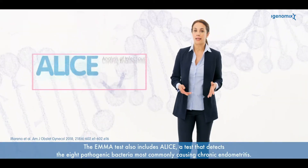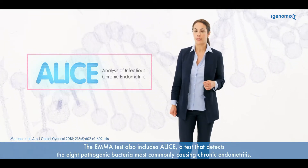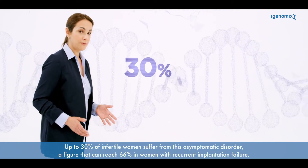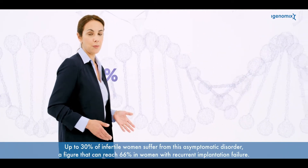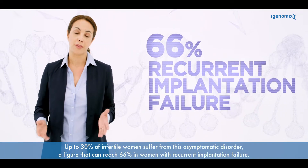The Emma test also includes Alice, a test that detects the eight pathogenic bacteria most commonly causing chronic endometritis. Up to 30 percent of infertile women suffer from this asymptomatic disorder, a figure that can reach 66 percent in women with recurrent implantation failure.